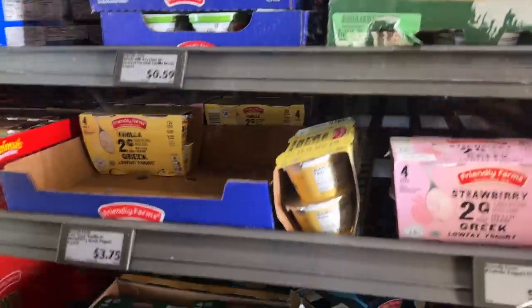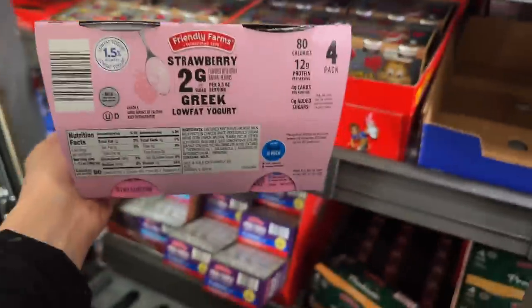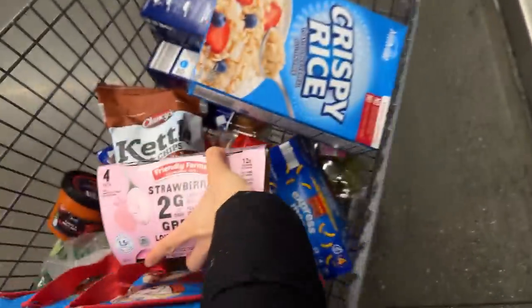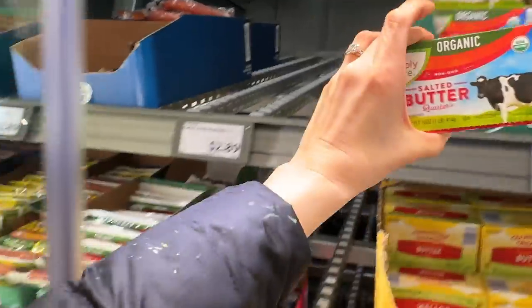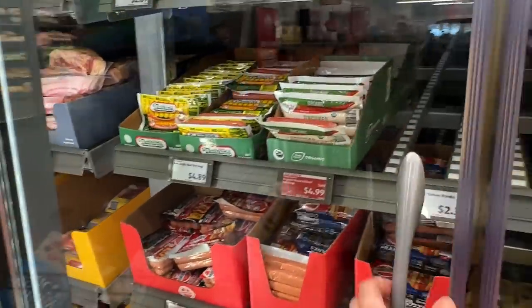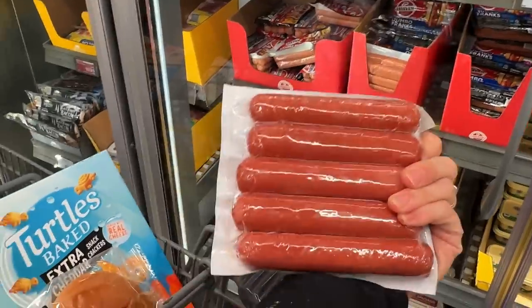My kids love yogurt. I love the strawberry one, and this has only two grams of sugar apparently. Mixed up with some granola, my kids love it. I always need a bunch of butter — this is the one I always get right here. And then we should get one of these a week because my kids love hot dogs, and this is just the best I can do for kids that love hot dogs.